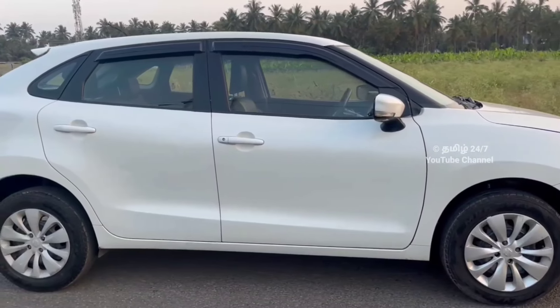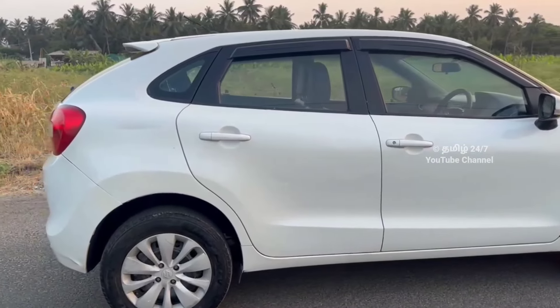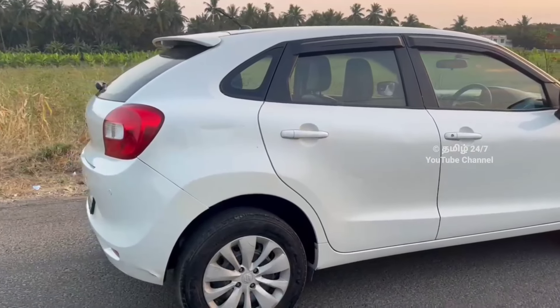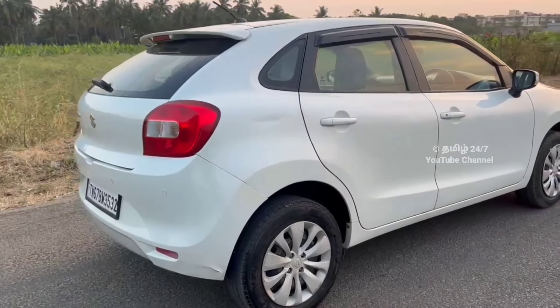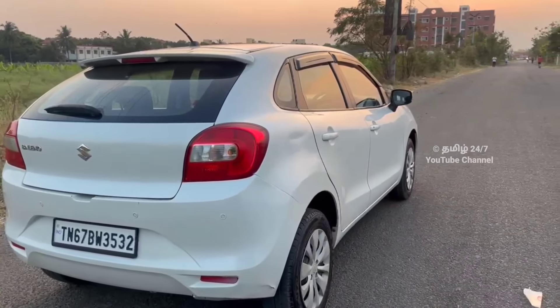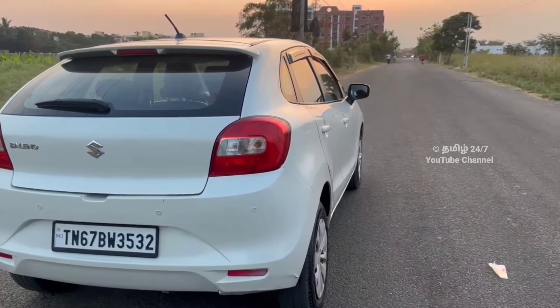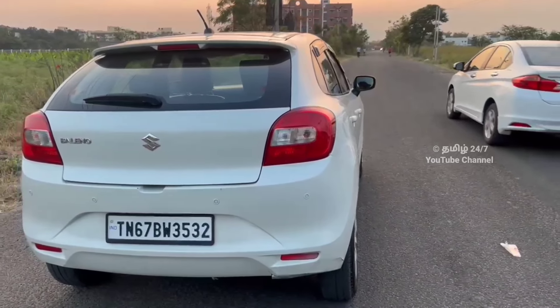If you see this video, you will see the previous video as well — once you check it out, you can see the next one. The other details: this is the Delta variant of the Maruti Suzuki, the 2010 model. It is a single-owner condition and the fuel is the petrol variant.